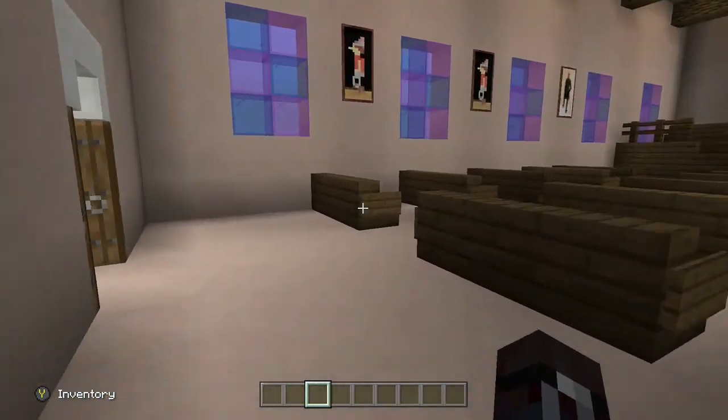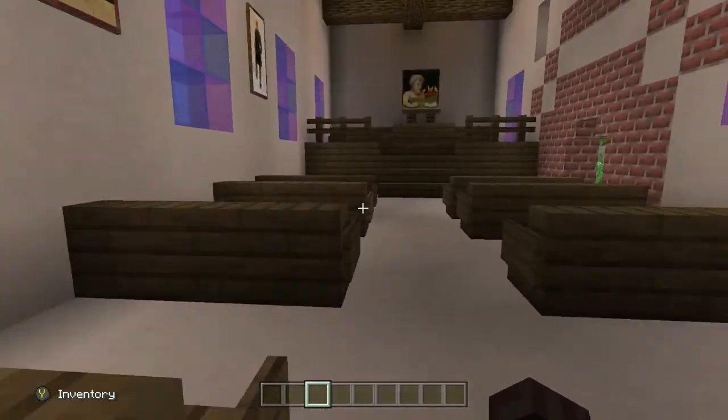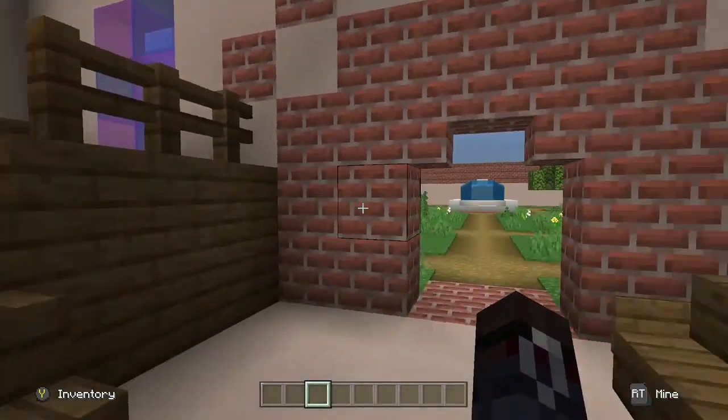Now we're entering the chapel where you'll see the seats, the stained glass windows, and the altar.